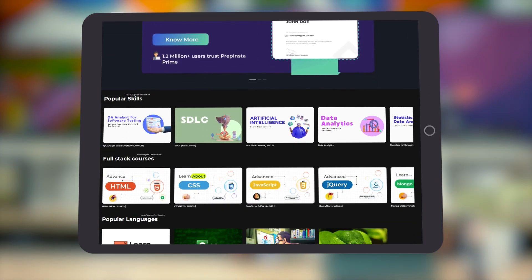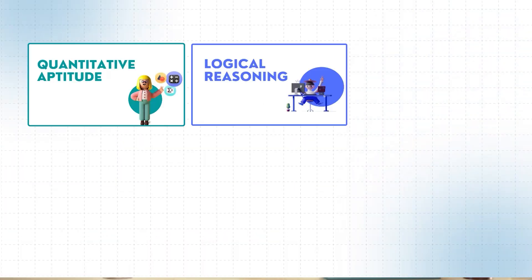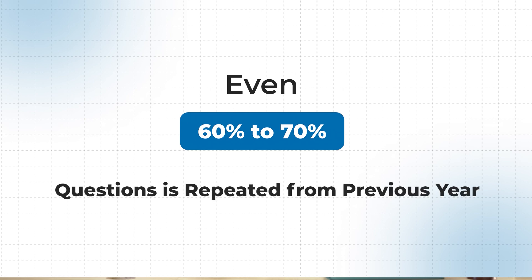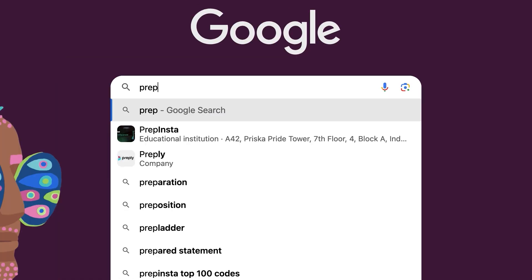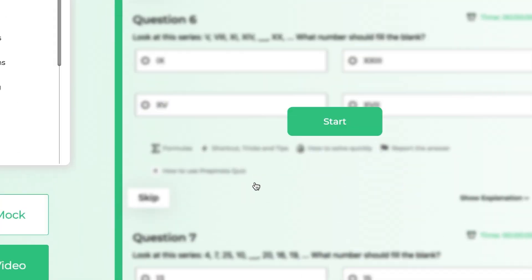If you're looking for a structured course, a PrepInsta Prime subscription gives you 200+ courses covering quants, logical reasoning, verbal, data interpretation, and visual reasoning in a detailed manner. Also, a lot of previous year questions repeat every year — with companies like TCS and Amazon, 25 to even 60-70% of questions can repeat. Make sure you practice those from PrepInsta's dashboard in topic-wise format.